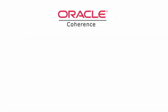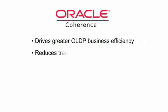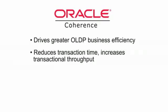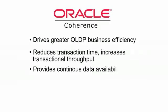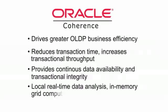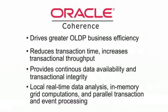When harnessed for enterprise web applications, Oracle Coherence drives greater OLTP business efficiency, reduces transaction time, increases transactional throughput, provides continuous data availability and transactional integrity, adds local real-time data analysis, in-memory grid computations, and parallel transaction and event processing.